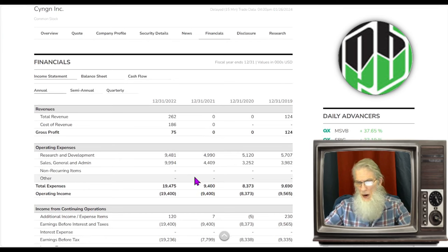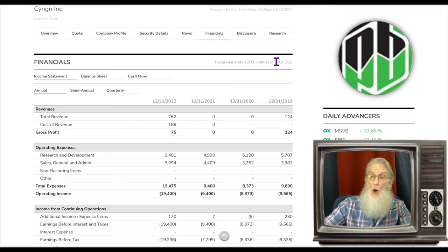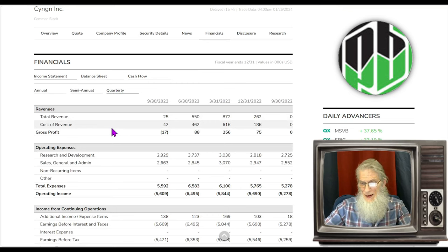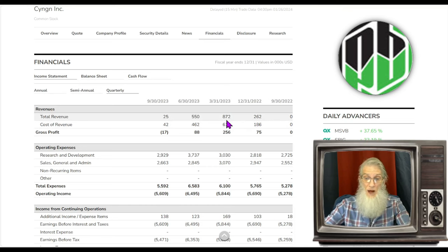Financials for CYN — are they making money? It looks like they just started making money at the end of 2022, with 262 thousand dollars in profit — the first money after three or four years. Looking at the quarterlies, this last quarter is a little disappointing and confusing. All the ones before were running from 200,000 up to almost 900,000, but this last quarter they were down to 25,000 and took a loss — the first loss they've taken.